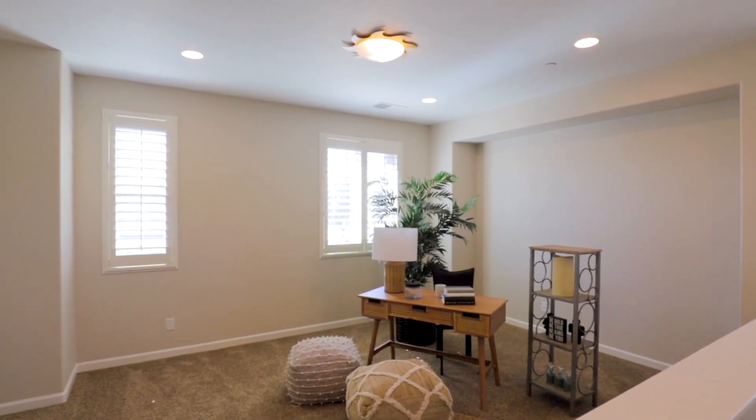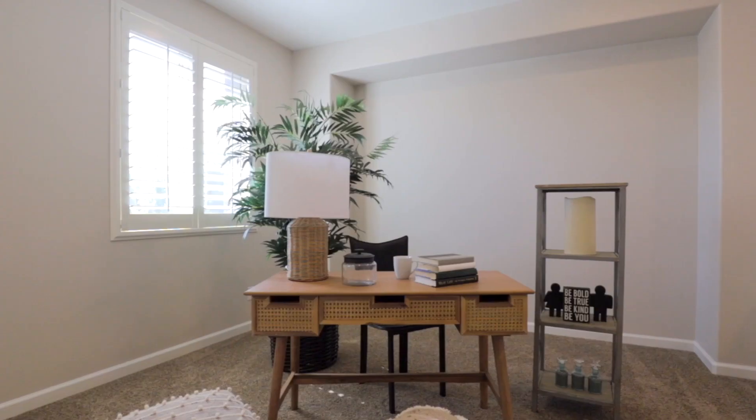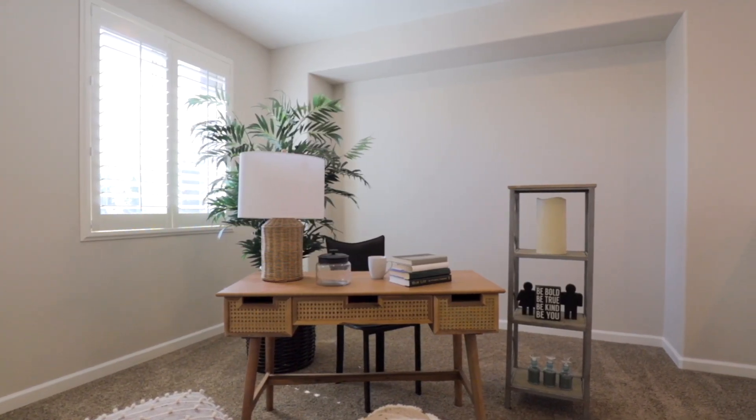We're upstairs, and the first thing you notice is a bonus room. So definitely use your imagination — it could be an office or a den. We're going to head over to the primary suite.